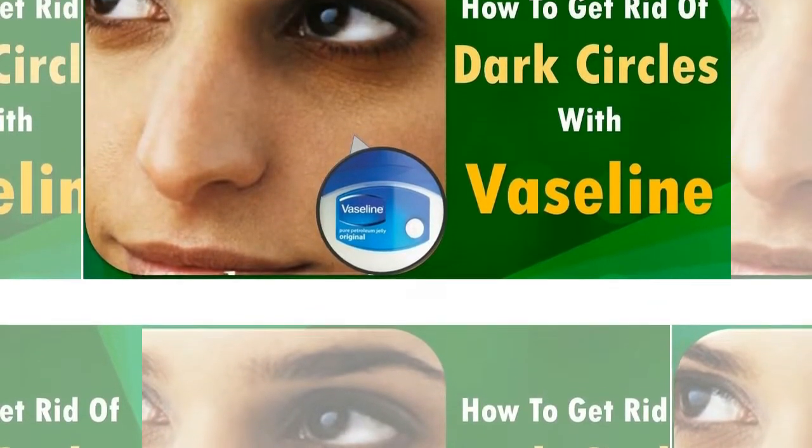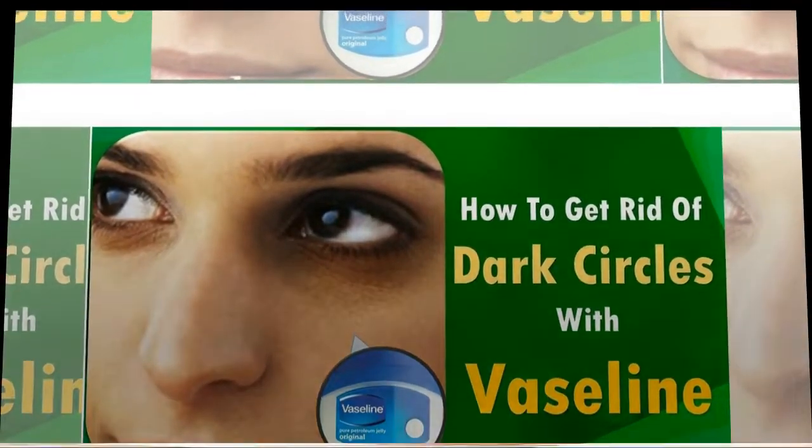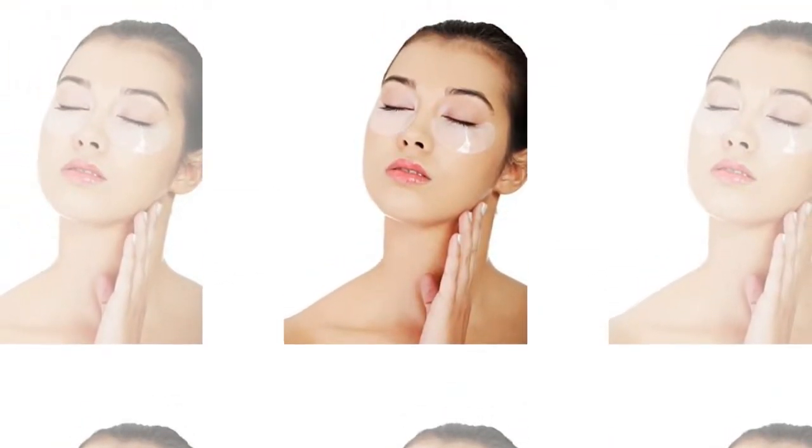Hello friends, welcome to Top 10 Lifestyle. In this video I will tell you about how to get rid of dark circles under eyes fast with petroleum jelly. So if you are new to our channel then hit the subscribe button and keep watching till end.